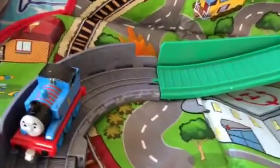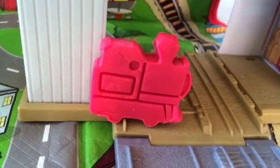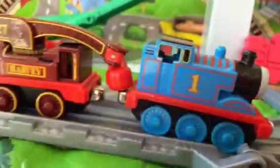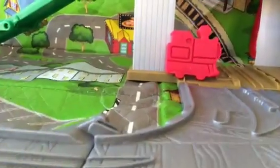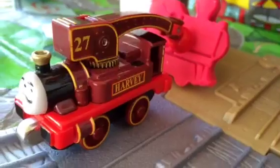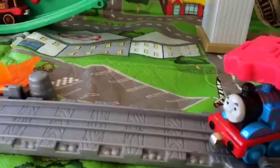Look at this — down there is a play-doh train that needs to be carried. Harvey can carry Thomas with the magnet, and Harvey is not having any problem with that. But the play-doh train cannot be carried with Harvey's magnet, so Harvey cannot do anything to carry it.